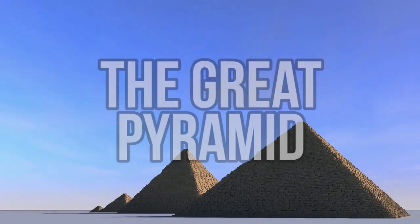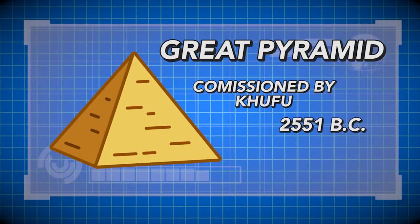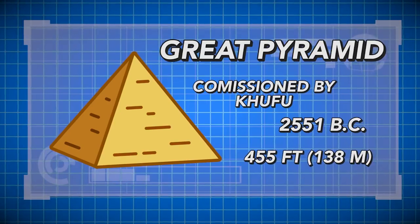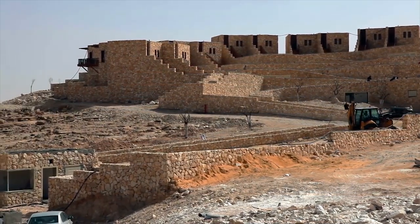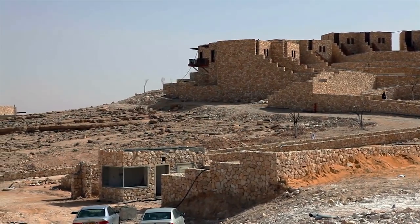The Great Pyramid of Giza. Of all the seven ancient wonders of the world, the Great Pyramid of Giza is both the oldest and the only one still surviving mostly intact today. Throughout the course of history, through the construction of every other wonder, none have come close to the engineering prowess demonstrated by the Egyptians who built the pyramids.